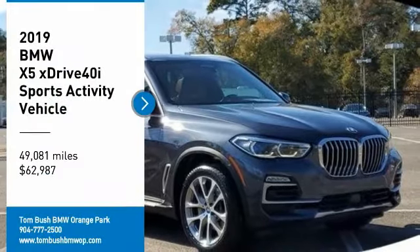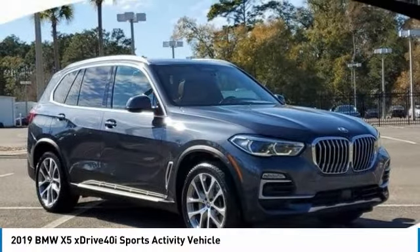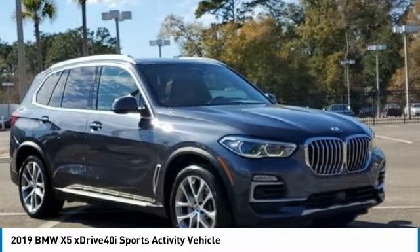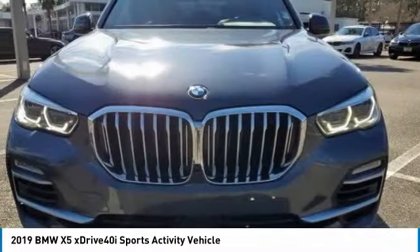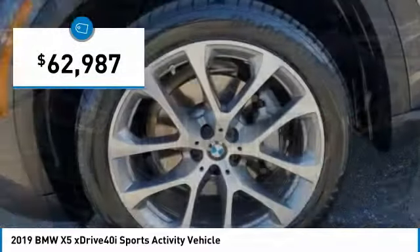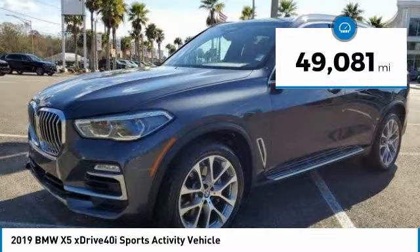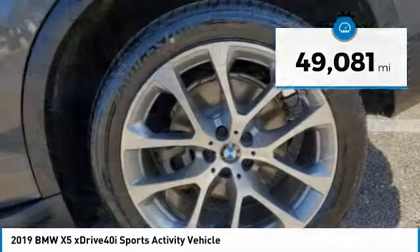You are going to love the 2019 X5. The BMW X5 is an award-winning performance, space and efficiency vehicle and is priced below $65,000. This vehicle has less than 50,000 miles. Here are some of this vehicle's great options.